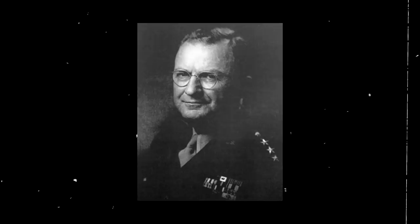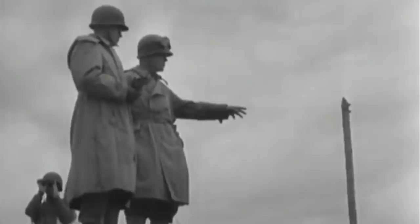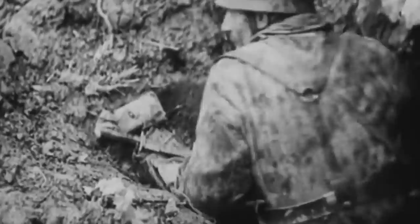Brest was encircled on August 7, 1944, by the 8th Corps of the U.S. Army under Lieutenant General Troy H. Middleton, which exceeded 73,000 well-equipped soldiers with plenty of artillery support and tank battalions. Following typical American doctrine, U.S. forces bombed the city before attacking, but the effort was futile. Artillery strikes, bombs, and napalm had little effect on the Germans.